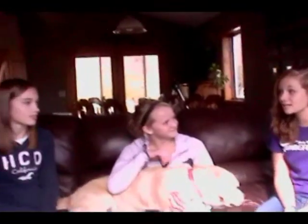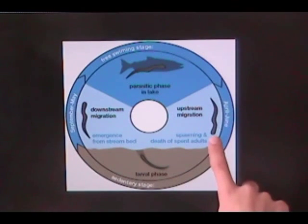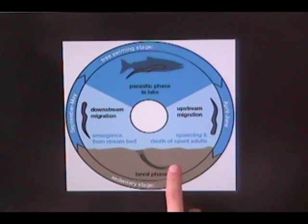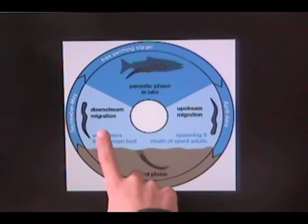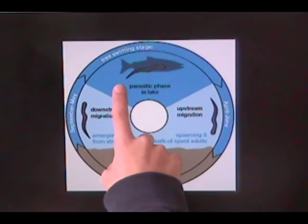So, how do sea lampreys reproduce? The Life Cycle of a Sea Lamprey: First, an adult sea lamprey swims upstream to spawn and then they die. The eggs then hatch into small, worm-like larvae and burrow into stream bottoms. They feed on debris for three to six years before maturing into adults. The adult parasitic lamprey then migrates into the lake and feeds on fish. Their whole cycle will last anywhere from five to eight years.